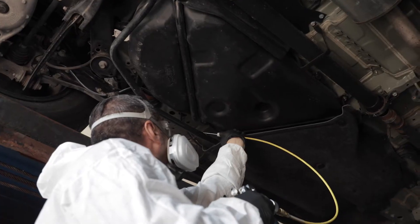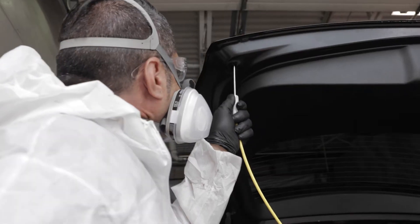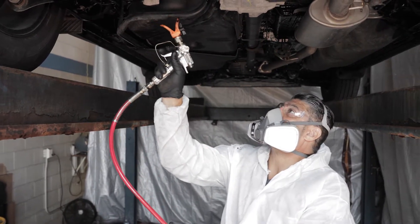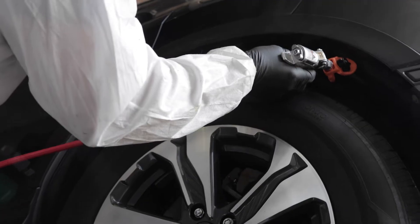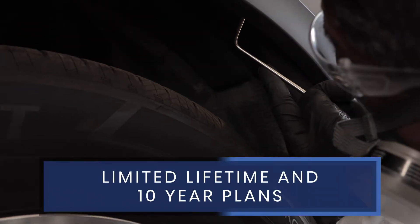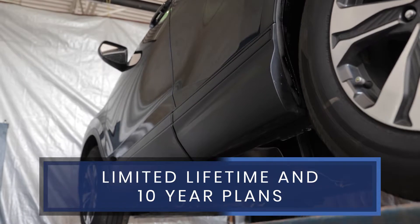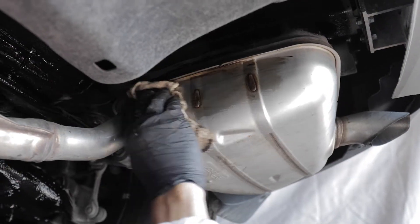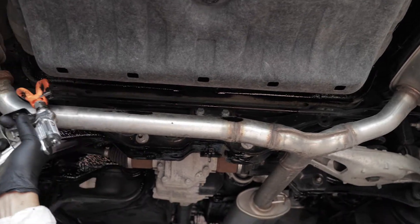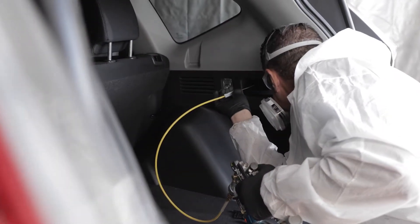Treat your vehicle with Diamond Coat's Liquid Corrosion Protection Products and Warranty Packages. While most manufacturers cover against corrosion for five years, our Diamond Coat Warranty extends your coverage with limited lifetime and 10-year plans. We offer full-body panel corrosion protection, underbody corrosion protection, and surface rust protection.